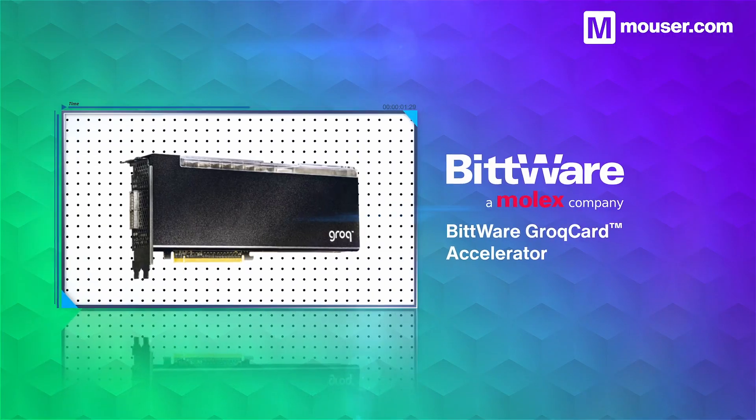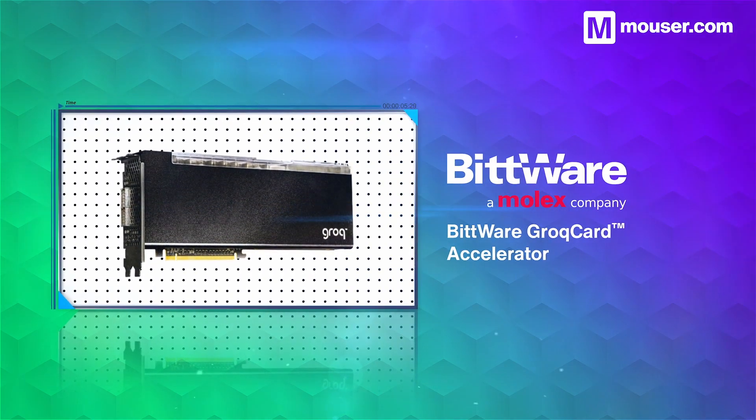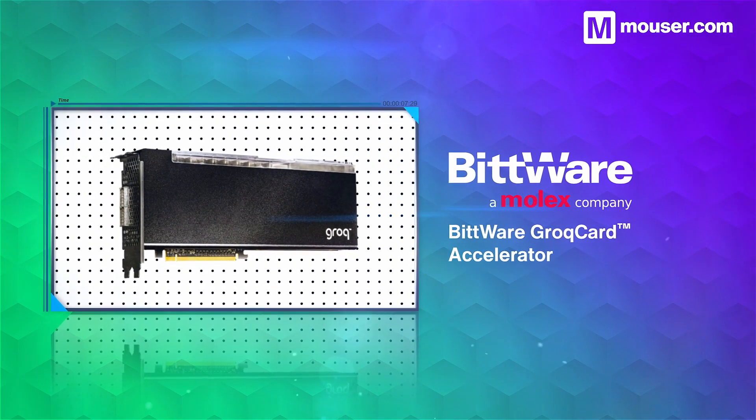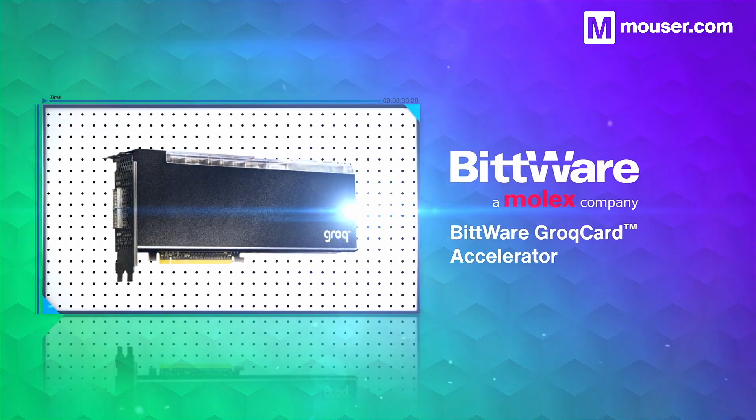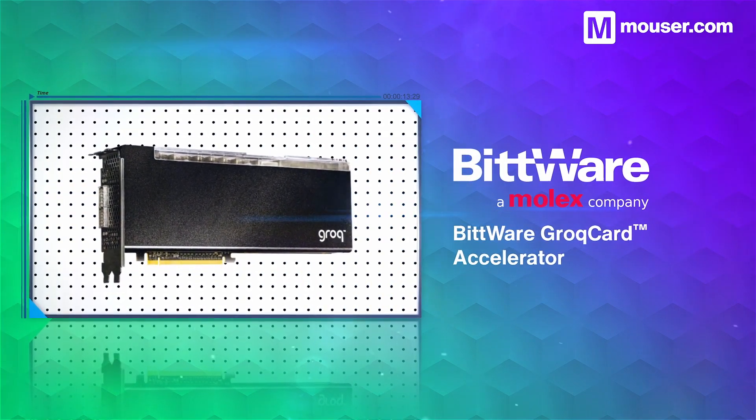For an AI coprocessor that fits into existing designs, the Bitware GrokCard Accelerator has many advantages, including high scalability, full PCIe throughput, and 230MB of globally shareable SRAM.